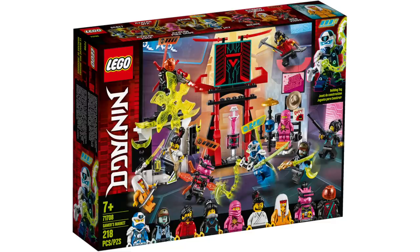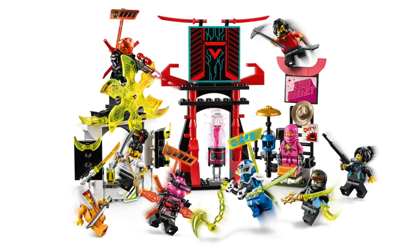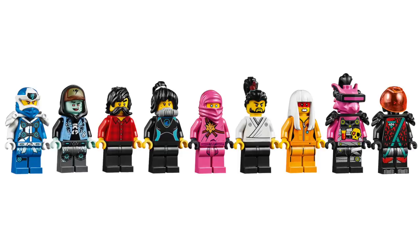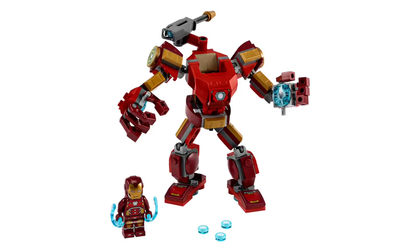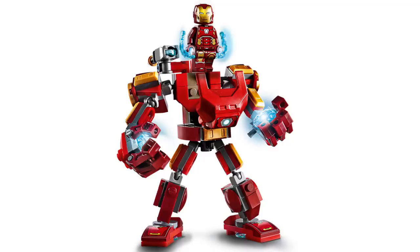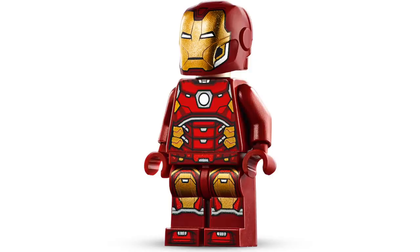At number 4 from LEGO Ninjago, we've got the Gamers Market set. At only $30, this really feels like the best people pack that we've ever gotten, with so many unique minifigure designs, as well as some exclusive accessories like the blue Benny the Spaceman helmet. This set just feels really emblematic of this new wave, and I really love the minifigures including Pink Zane and that Kill Bill-style Harumi. At number 3, we've got the LEGO Avengers Iron Man Mech — at only $10 and featuring a really amazing exclusive Iron Man figure, price was a huge factor. The honorable mention here is certainly the Thanos Mech with its large Infinity Gauntlet.